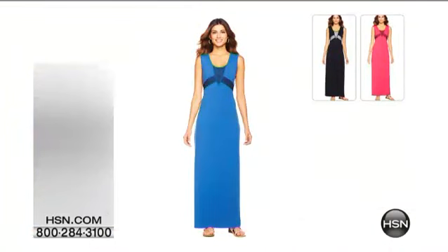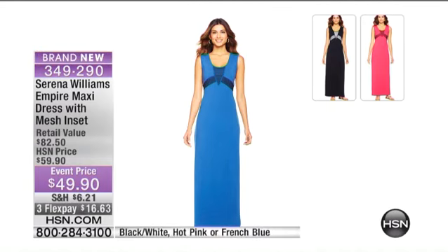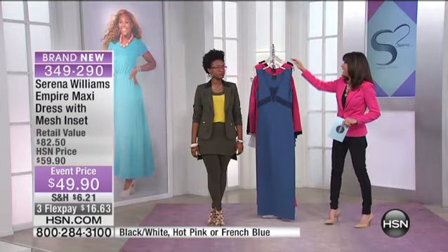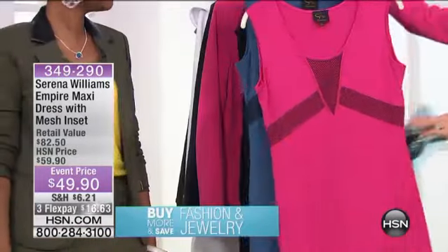We're going to keep taking all the calls, and we showed this a little earlier — Serena and I both could not believe it because it is the most phenomenal value for what this dress is in terms of cut and position and style. It's the empire maxi dress with this great mesh inset. It's available in the French blue that you see in the front — it's beautiful — and we also have it in the hot pink.